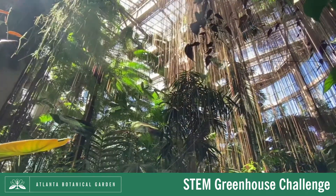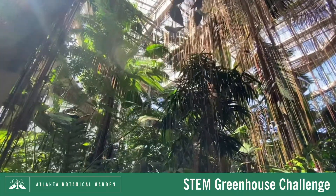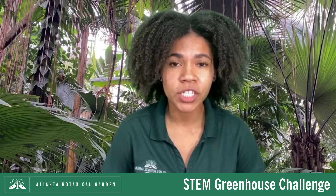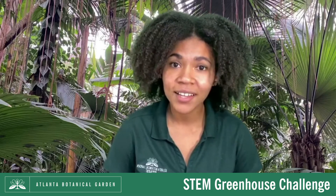Whenever you walk through a tropical rotunda, desert house, or orchid center, you can think of it as walking through a greenhouse. Now that we've learned more about greenhouses and how we use them at the Atlanta Botanical Garden, your STEM challenge is to design a greenhouse of your own to use in your classroom or at home. I'll show you how to get started, but this is your project so feel free to experiment with any materials you may have on hand. Let's get started.